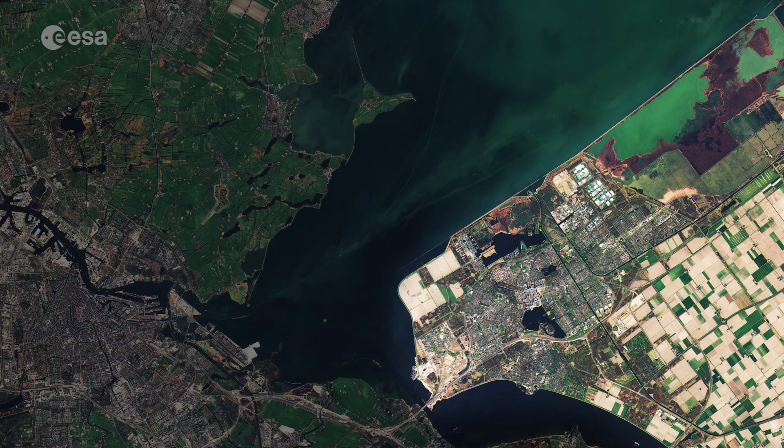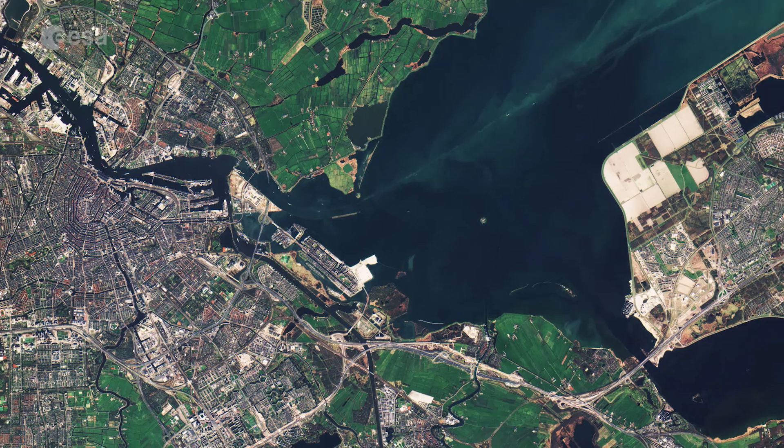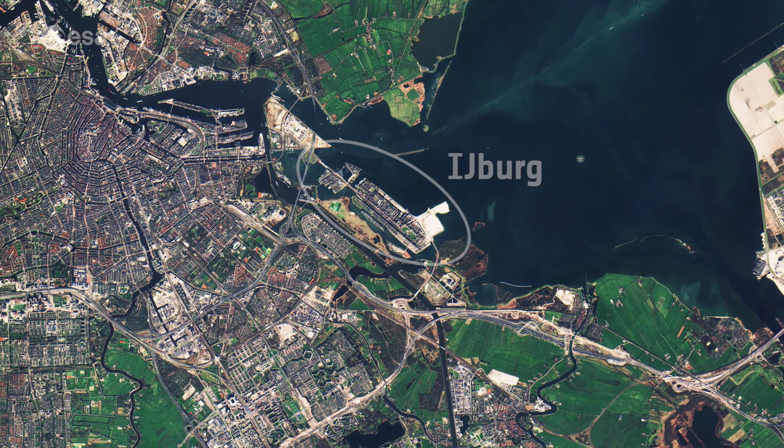Another relatively recent addition to the Dutch landscape is the neighbourhood of Eiberg, comprising six artificial islands east of Amsterdam. The first residents moved in only 15 years ago.